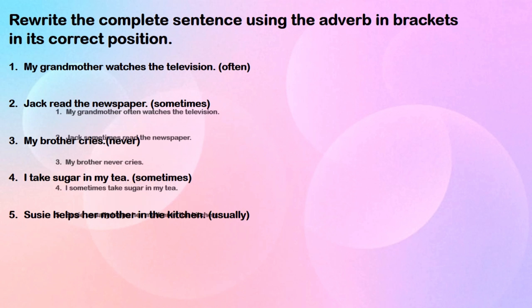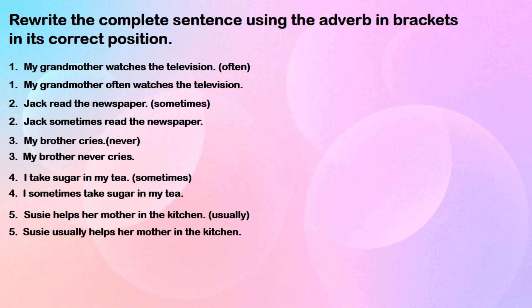Here are the answers. My grandmother watches the television — My grandmother often watches the television. Jack read the newspaper — Jack sometimes read the newspaper. My brother cries — My brother never cries.